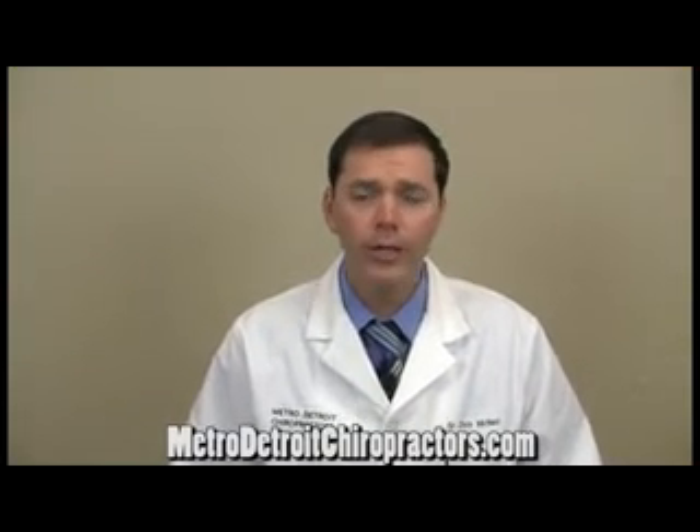Now if you're interested in seeing how we can help you out with pain relief in the clinics, give us a call at 586-566-2273 or visit MetroDetroitChiropractors.com for a location near you.